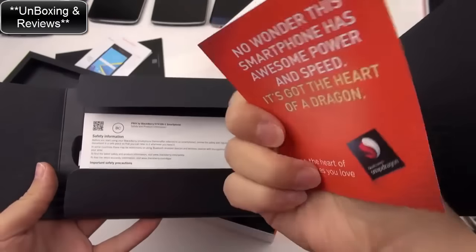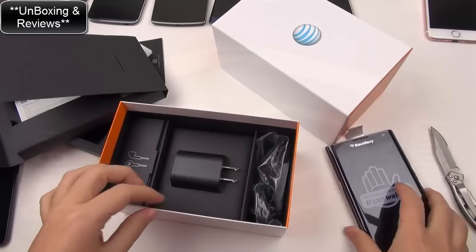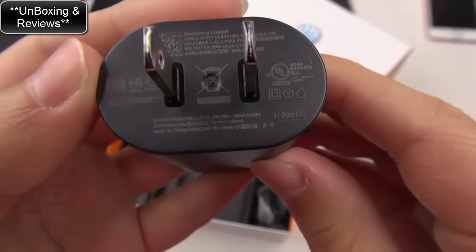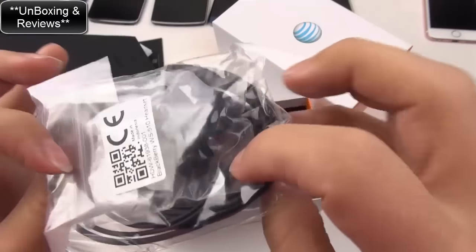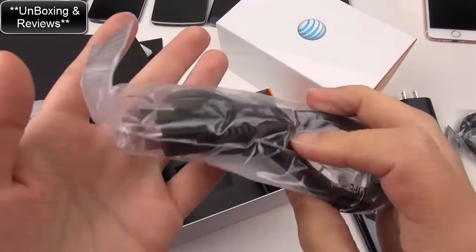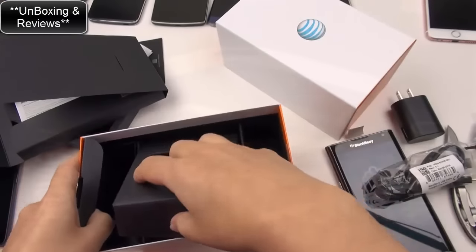You've got your official Qualcomm certificate - this is the Snapdragon 808 SoC inside this device, so they did not opt for the 810. Here we have our little charging brick, looks like a 1.3 amp charger. Looks like we've got some earphones - that's nice because a lot of times with AT&T they don't include things in the box. We've also got our standard sync cable, micro USB. That's just packaging. Standard fare in the box.